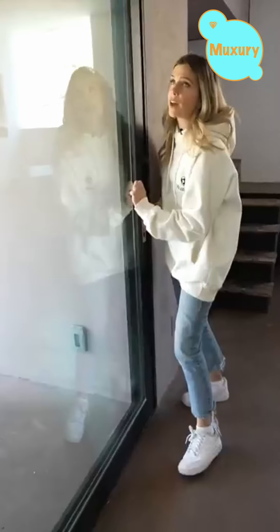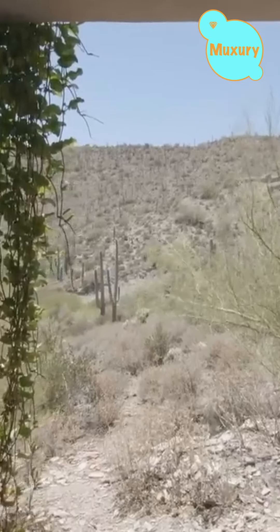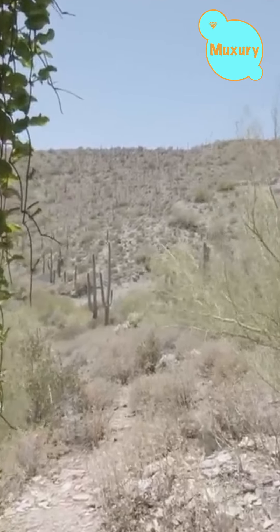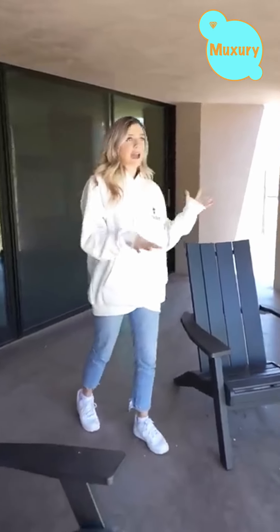There's another patio area right out here. Here's a look at the patio — I feel like my footage doesn't even do it justice, but looking out at just hundreds of these cacti, it is amazing. It's a really good sized patio out here if you want to have some privacy and just hang out and look at the landscape.